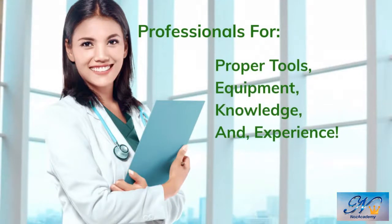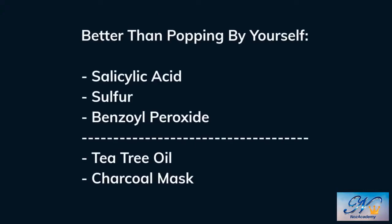Acne specialists have proper tools, knowledge, and experience to help minimize even the most severe acne. They can be a dermatologist or a medical esthetician. If you can endure not popping your pimple, try an over-the-counter spot treatment — it's better than popping. There are treatment options available that might speed the healing of the pimple. Salicylic acid, sulfur, and benzoyl peroxide are the active ingredients in many of these products. You can also try at-home spot treatments such as tea tree oil and charcoal masks.